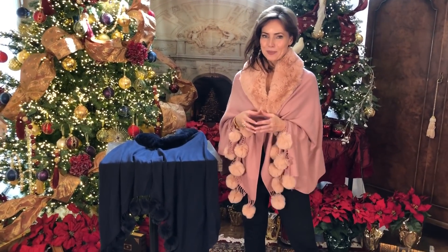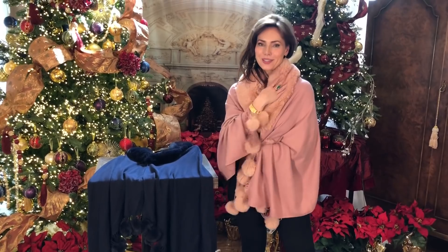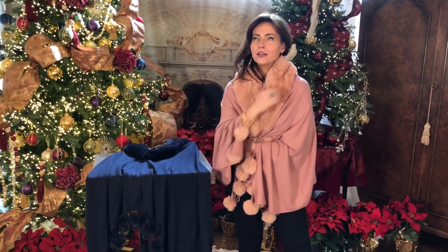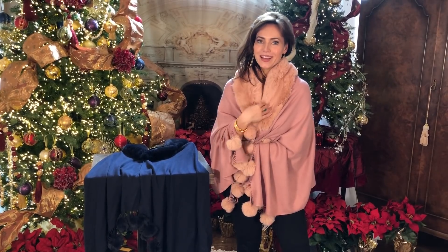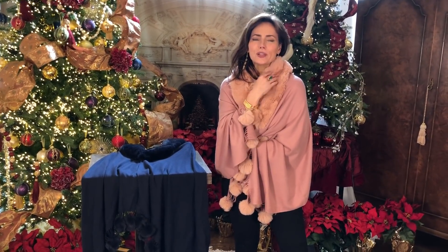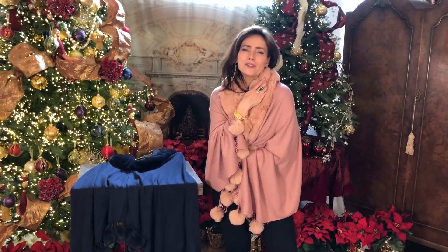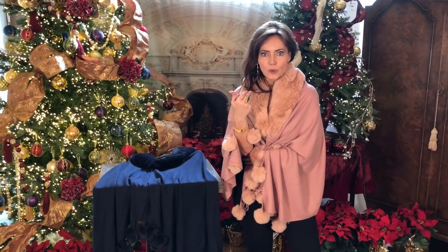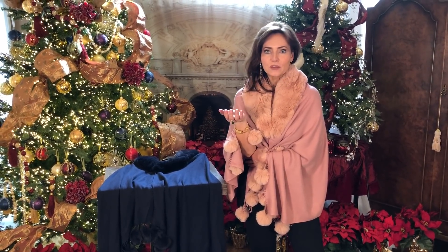This is one of my favorite wraps of all time. One of the reasons is this faux fur collar is amazing — it is so soft and cozy, right up next to your neck and it feels so good. It's amazing how much warmer a wrap is just by having this faux fur collar around your neck. It's crazy what a difference it makes.